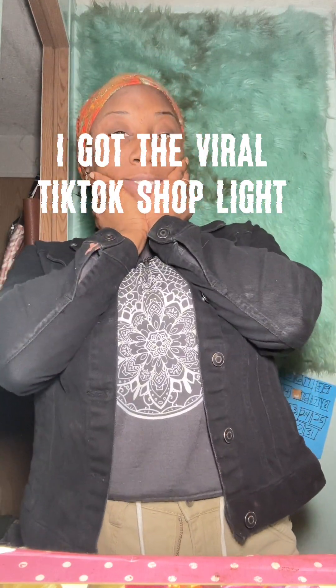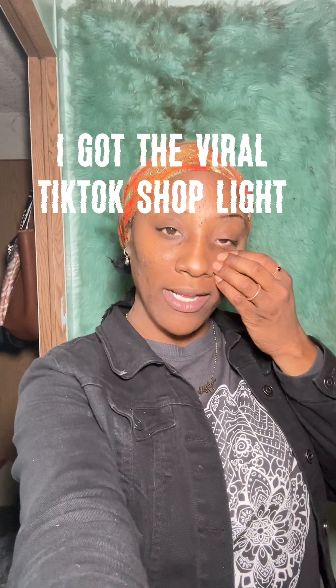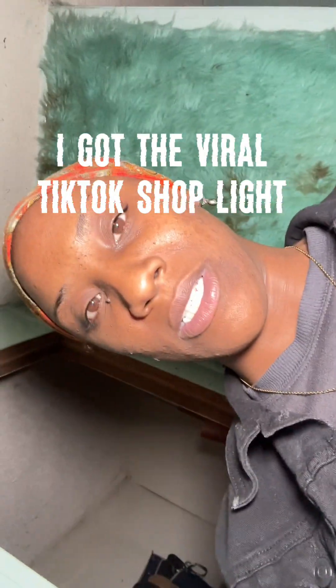Pick it up in the TikTok Shop — it's probably not gonna be in my TikTok shop but I'm pretty sure it's in somebody's. Thank you guys for tuning in. Get you a light, sis — it'll be better, because lighting is the bang of your existence. For real — lighting is the bang of your existence.